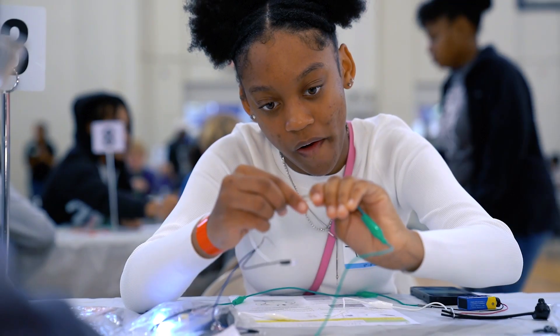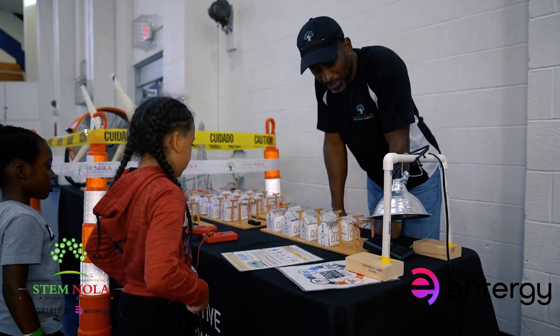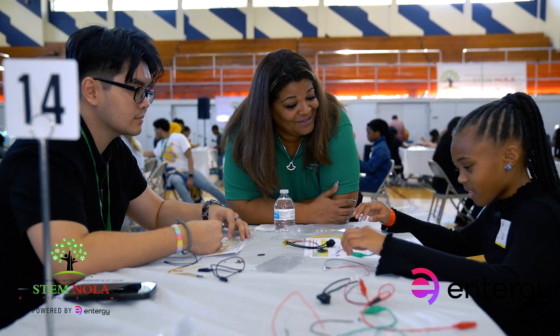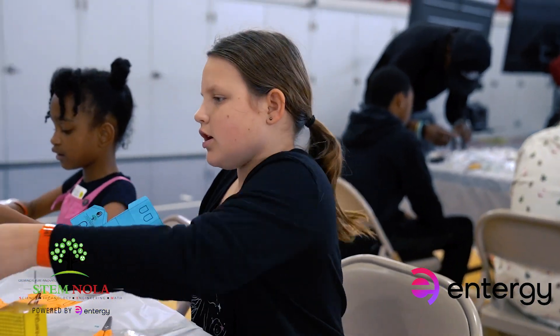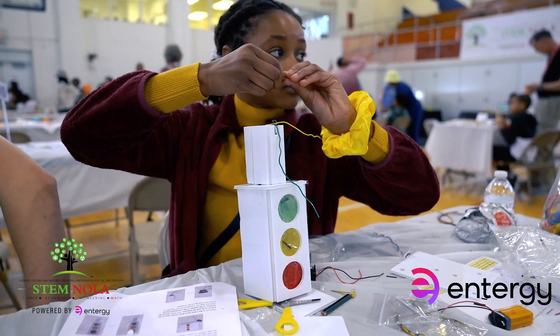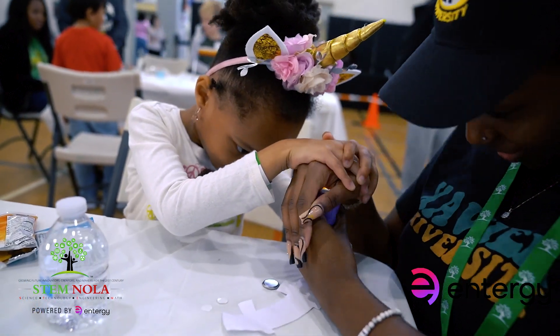The exciting opportunities that are available to them in the field of engineering — engineering is so prevalent in our everyday life. Engineers design, create, and solve important problems, and a lot of students don't realize the difference they can make in engineering. One of the things we think is really important is for young girls to realize that they can be creative and make a difference in our world through the power of engineering.